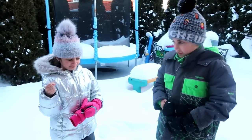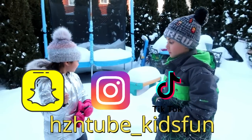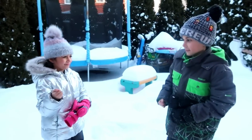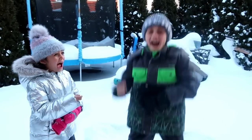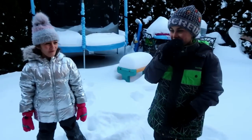Before we start the video, go ahead and follow us on Snapchat, Instagram, Facebook, and TikTok — all under HDH2 Kids Fun. Okay, ready? Rock-paper-scissors, rock-paper-scissors! Okay, so now why are you gonna challenge Heidi?